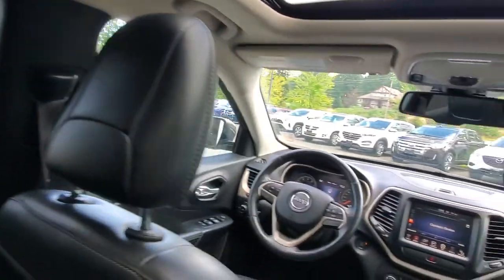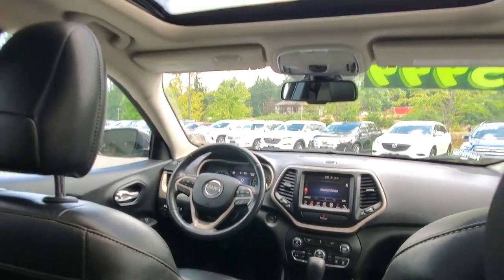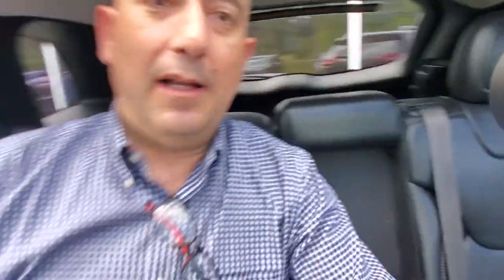There's good visibility for the driver with nice big windows. I really like this panoramic roof — beautiful day out today. Let's go check out the hatch and see what it's like to put your stuff back there.